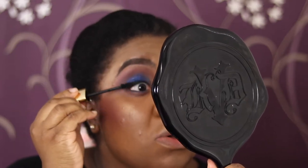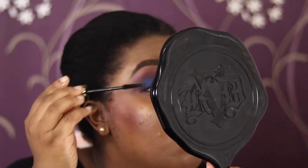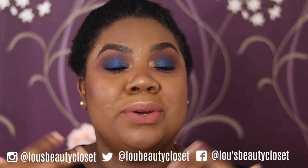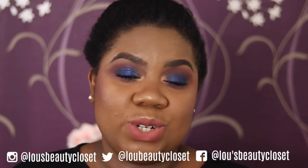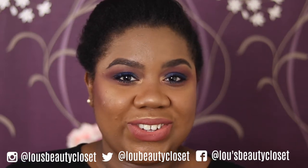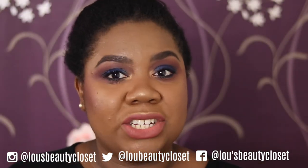Welcome back to Lou's Beauty Closet! If you're new, I'm Lou — I post weekly beauty, luxury, and lifestyle videos. Be sure to hit the subscribe button and the bell so you don't miss a video. Today I'm doing first impressions — I created this look with some new products: Stila, Huda, Mac, Hourglass, and a bit of drugstore too.